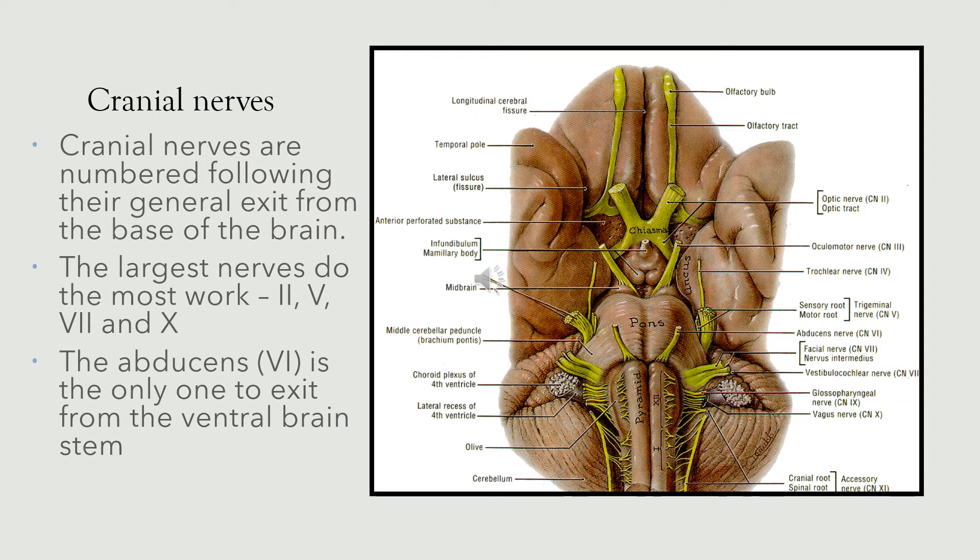Also note that the abducens nerve — that's the sixth cranial nerve — is the only one to exit from the true ventral brain. That's the nerve appearing between the pons and the medulla pyramidalis. We shall see how these nerves exit through the different foramina within the base of the skull.